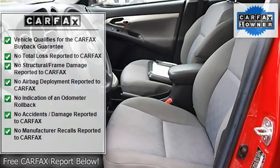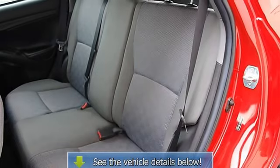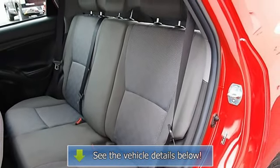Power Door Locks, Keyless Entry, Power Windows, Vehicle Anti-Theft System, A.C., Rear Defrost, Auxiliary Power Outlet, Interior Cargo Shade.